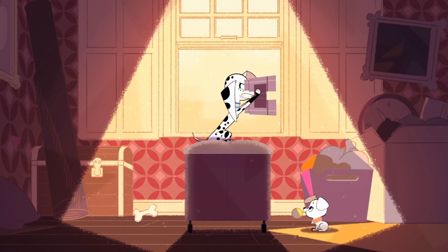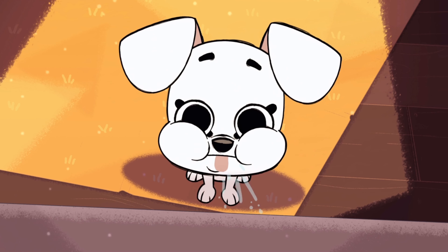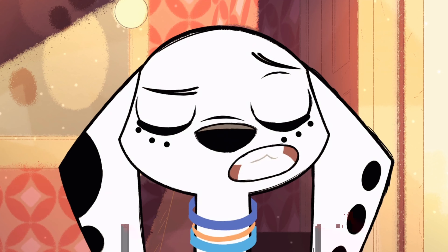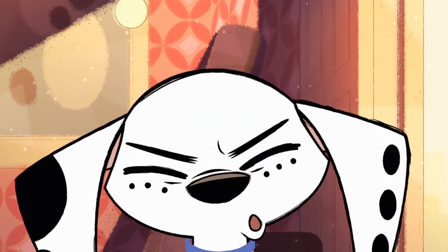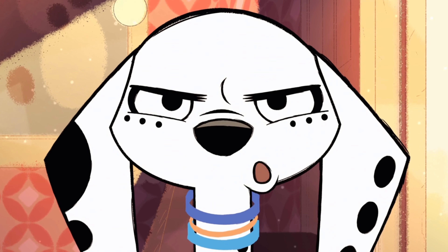All of this combines to create an animated TV show that is unlike anything I've ever seen before. But visuals can only take a TV show so far. Thankfully, the stories that 101 Dalmatian Street has to tell are often engaging and interesting.